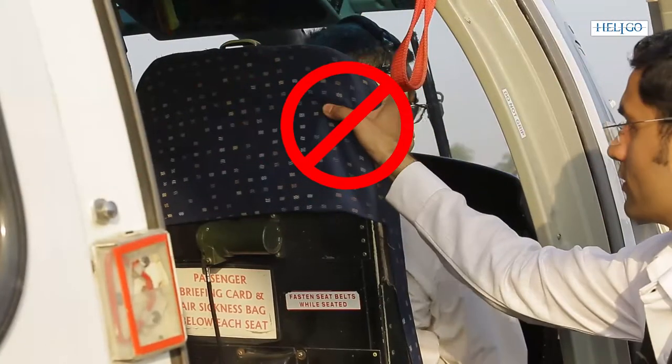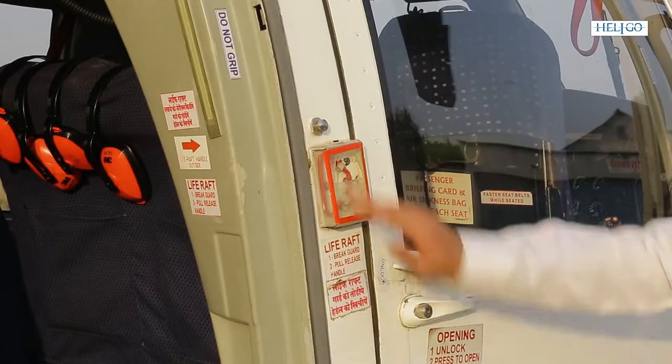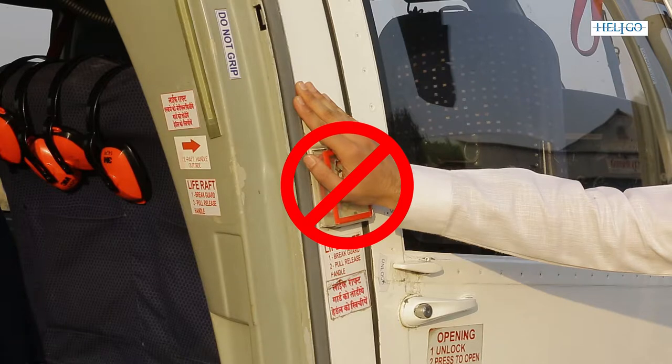While embarking, take care not to hold or shake the pilot seats. Also do not touch the red external operating handles of the life rafts on the frame between the two passenger doors.